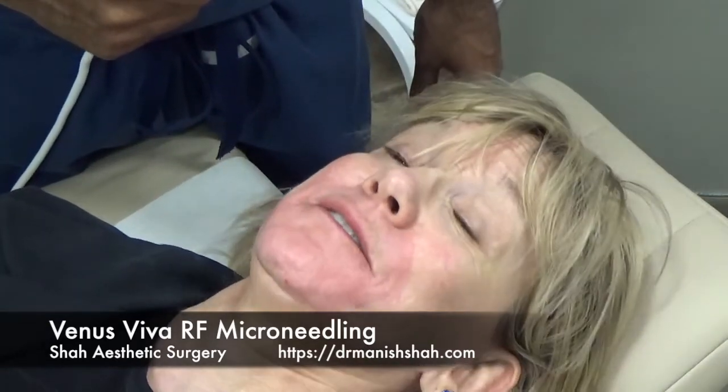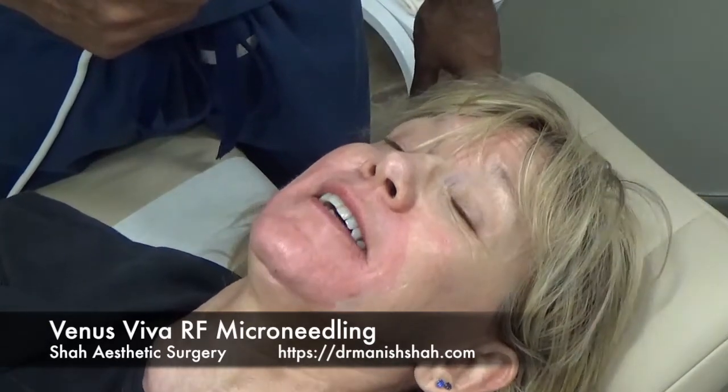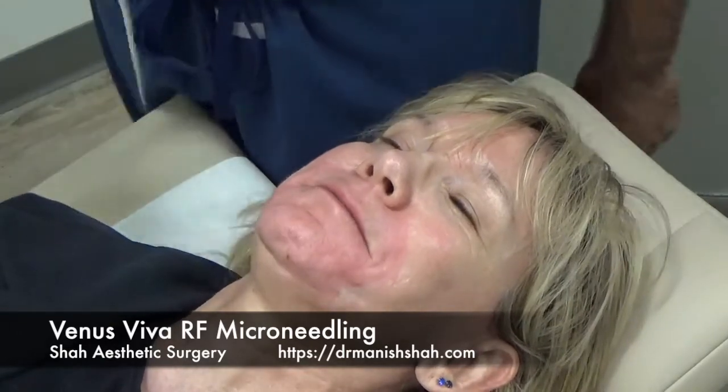What did you think, Sandy? It was fine with me. All right — well, we'll be checking in with Sandy again.